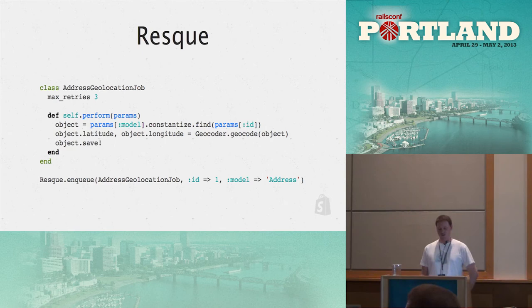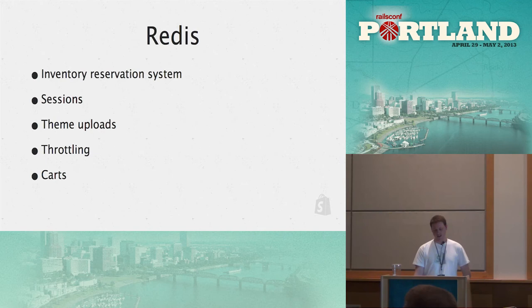Creating a Resque job is really simple — the main part is the perform method, and you just enqueue the job. Really easy to add to any application. Since we now have Redis, we can use it for a lot of other things: our inventory reservation system, sessions, and theme uploads — when a theme, which is a large zip file, is uploaded, we put it into Redis and a worker pulls it off and does the work on it.